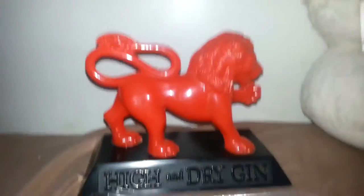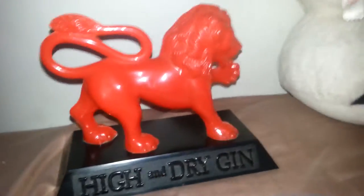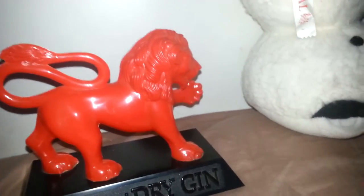All the stuff you see here is from a clearance section. So I think I did okay — it was the only thing, or only things, that I ever bought.